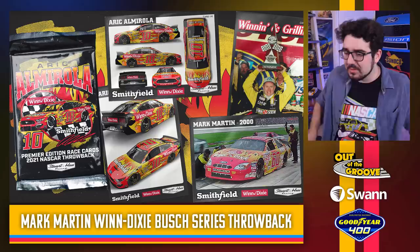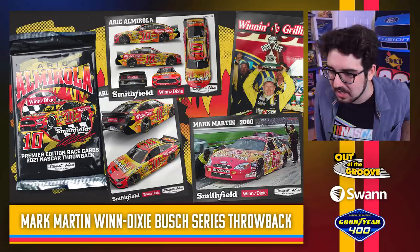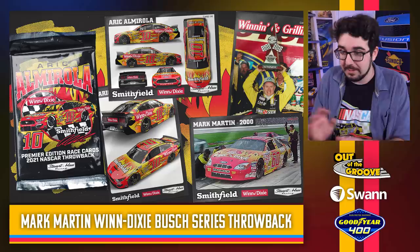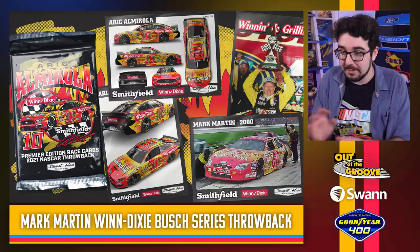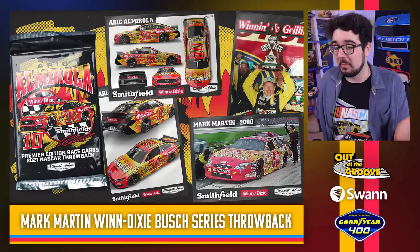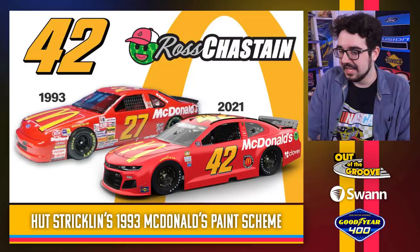Eric Almirola throwing it back to that flaming Mark Martin Busch Series Winn-Dixie car. They still have Winn-Dixie on the side — they got the original sponsor back! This one just jumped up another point or two in my books. The red and yellow flames — this thing is chaotic, this thing is hot, this thing is crazy. I'm running out of flaming puns. This thing has got me at a loss for words. There's a lot going on here, but I respect it. I love me a good Mark Martin throwback, especially one that's off the beaten trail. 'Winning and Grilling' — I like how it says that as well. This looks really good.